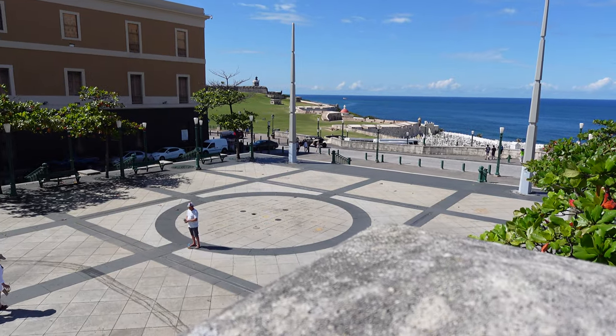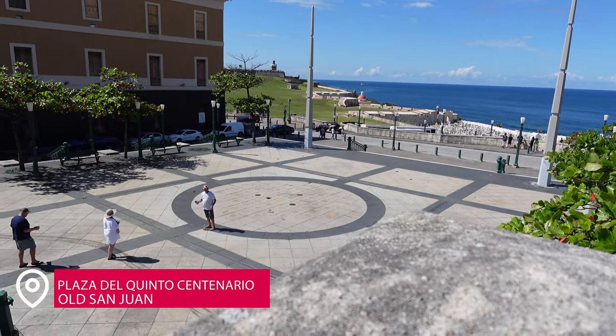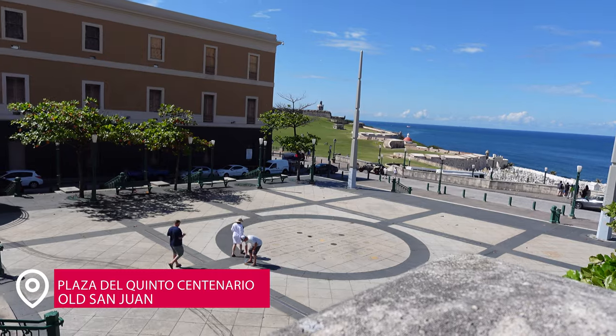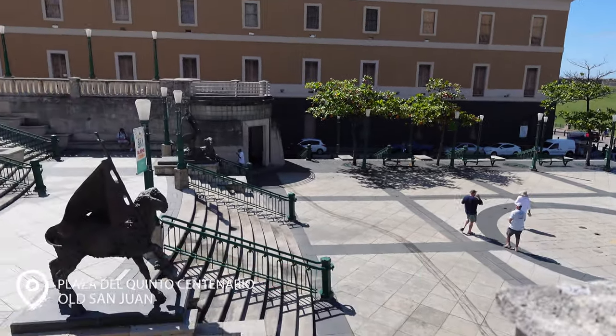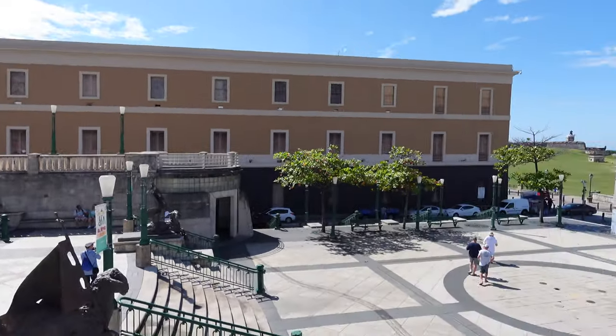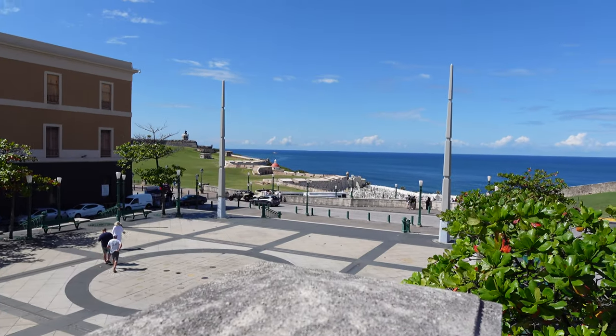This little plaza is called Plaza del Quinto Centenario and there are normally fountains right over here. It's an absolutely beautiful place, and it's walking distance to El Morro.